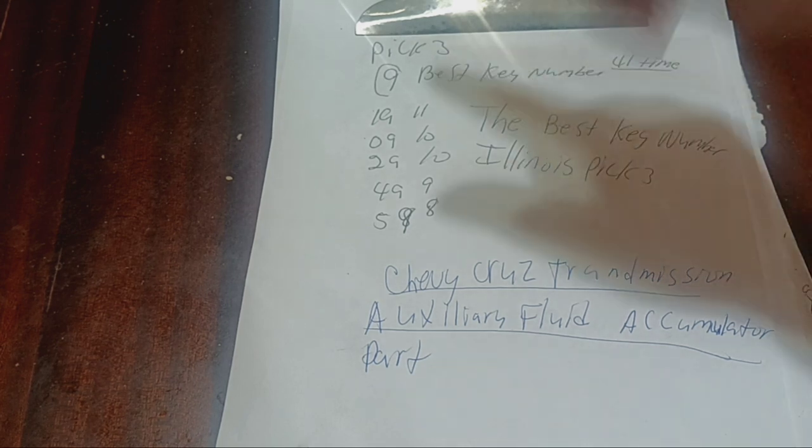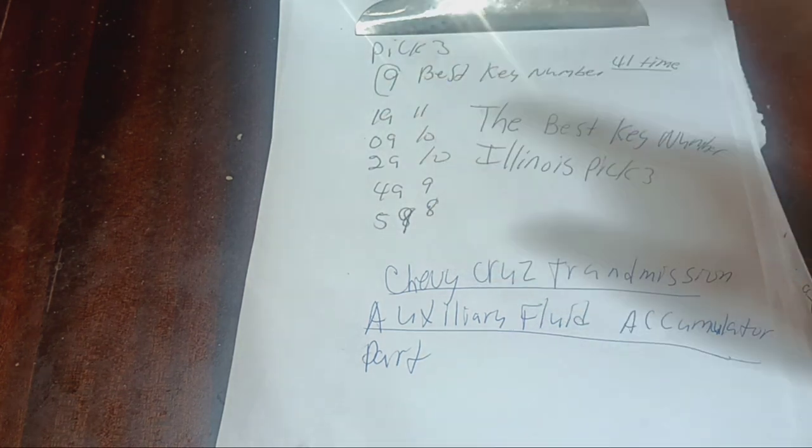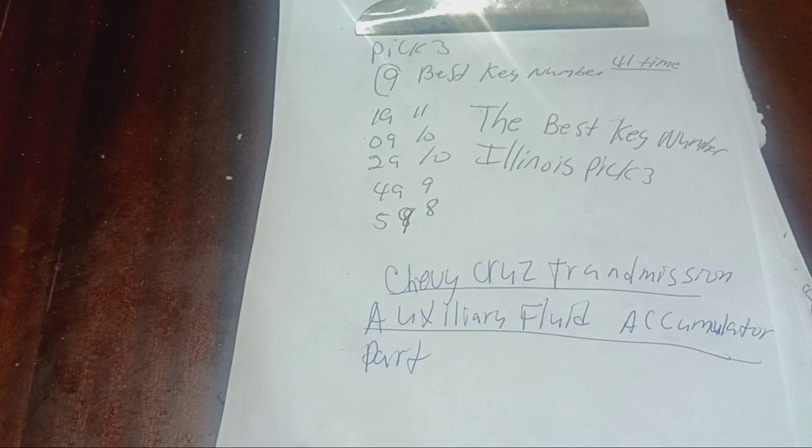We've seen 1-9 came out 11 times in the lottery, and this is not that long a period. 0-9 came out 10 times in these numbers. 2-9 came out 10 times. 4-9 came out 9 times. 5-9 came out 8 times. That right there is enough to make you pay attention to these numbers — they come out on a weekly basis. Don't let it fool you if you miss a week or so. I've seen this 9 come out multiple times this week.